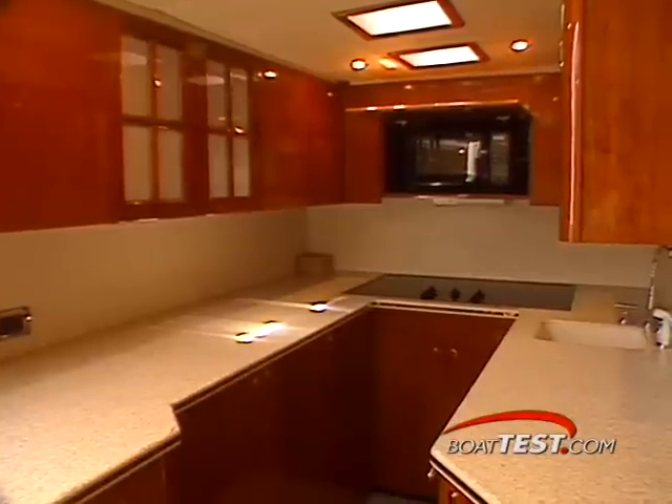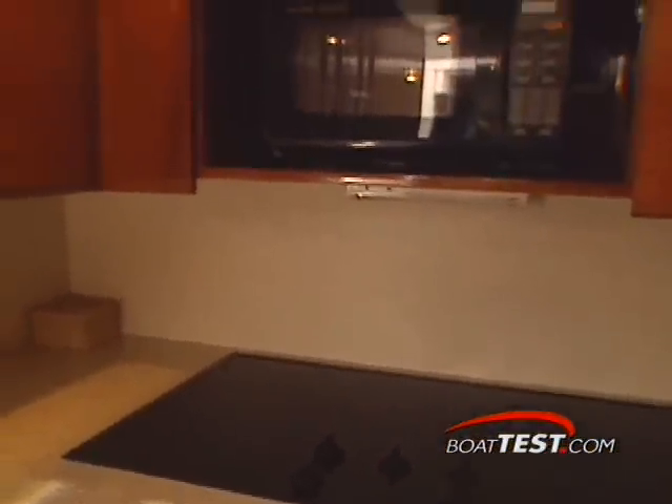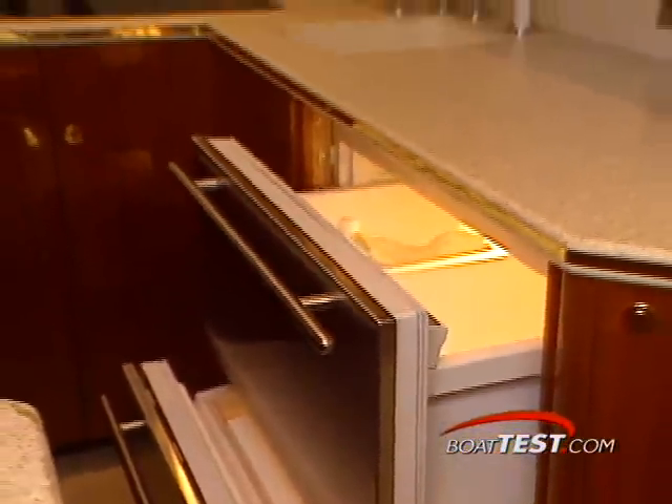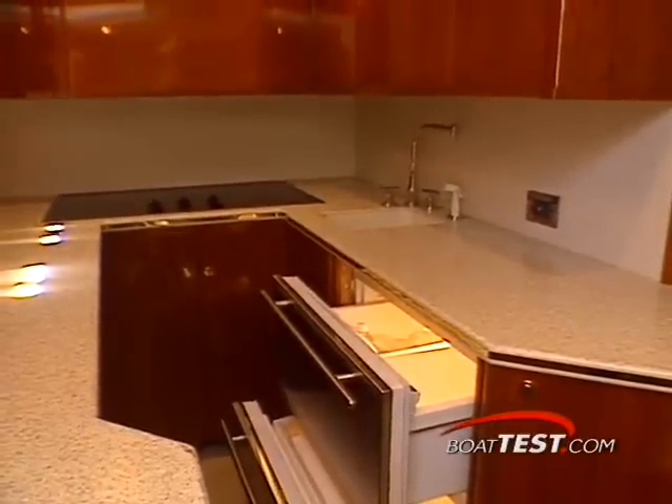Speaking of the galley, you'll find all the requisite culinary equipment and more. There's a four-burner cooktop, microwave, sub-zero fridge and freezer, and even a GE kitchen trash compactor. Wolfgang Puck would feel right at home here.